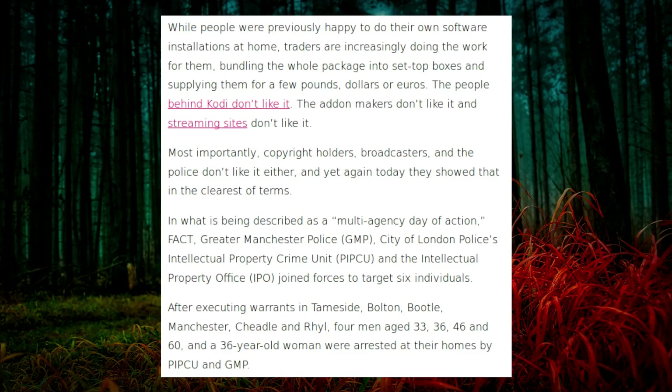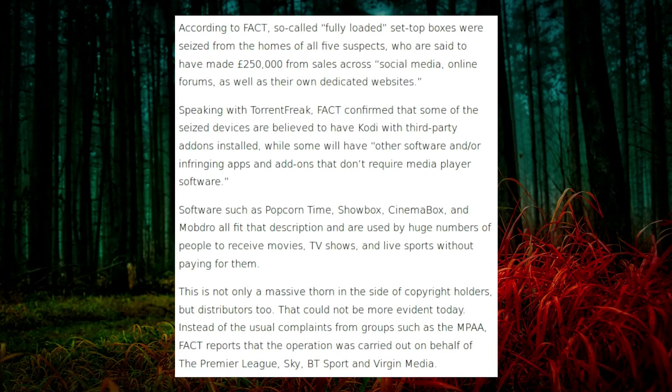After executing warrants in Tameside, Bolton, Bootle, Manchester, Cheadle, and Rill, four men aged between 33 and 60 as well as a 36-year-old woman were arrested at their homes by PIPCU and the Greater Manchester Police. According to FACT, so-called fully loaded set-top boxes were seized from the homes of all five suspects, who are said to have made £250,000 from sales across social media, online forums, and their own dedicated websites. But of course FACT never blow any of these crime stats out of proportion. Yeah right.